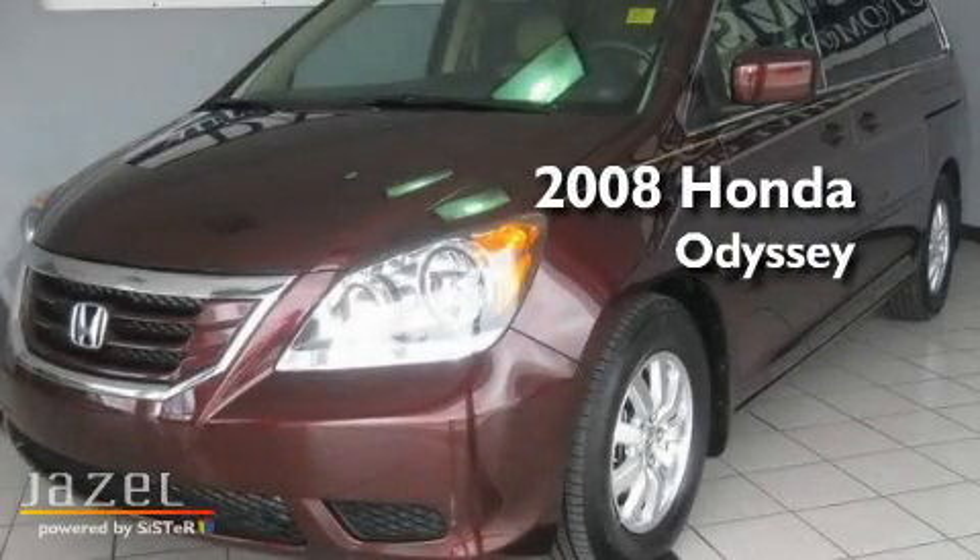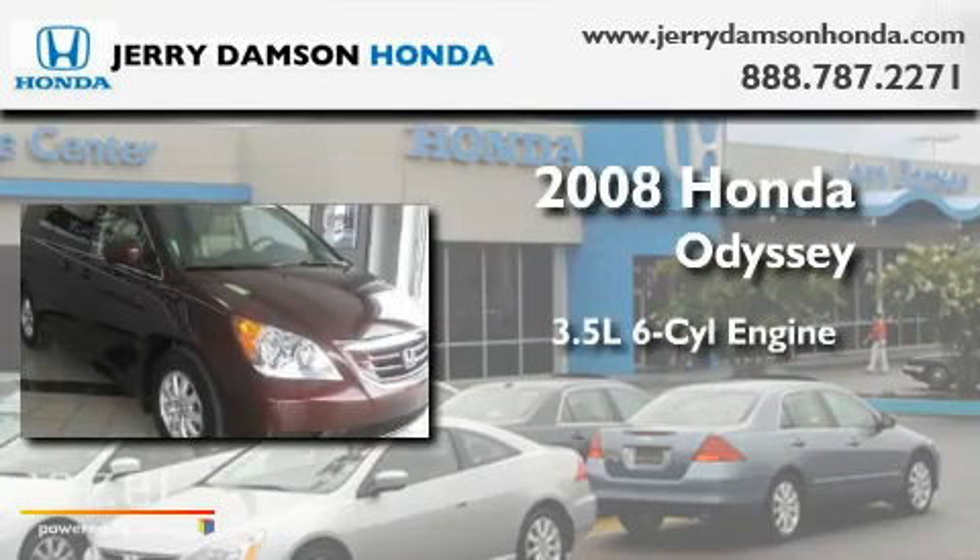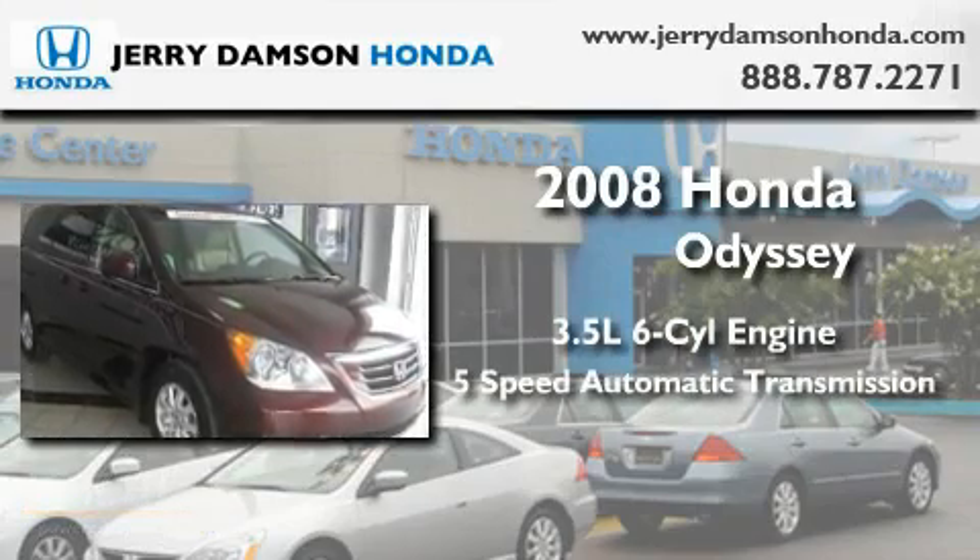This is a certified pre-owned 2008 Honda Odyssey. It has a 3.5 liter 6-cylinder engine and a 5-speed automatic transmission.